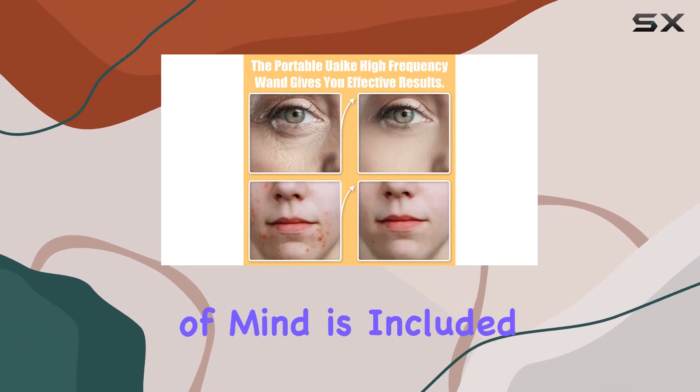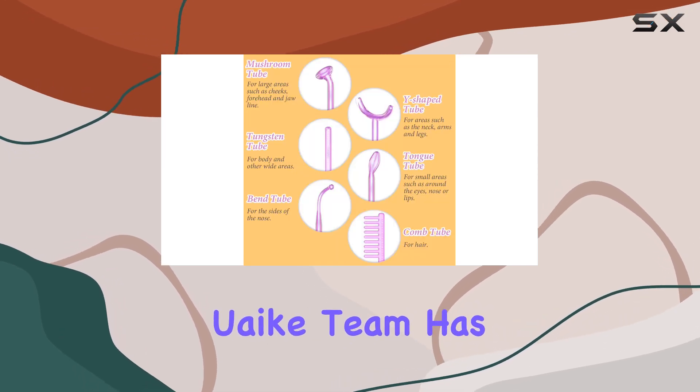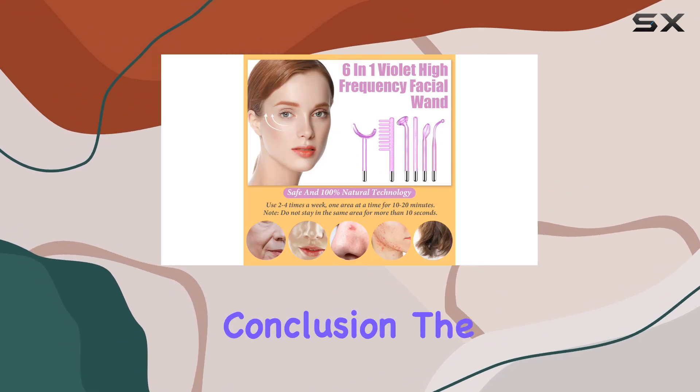Plus, peace of mind is included with a 1-year warranty. Should you encounter any issues, the Yook team has your back, promising prompt assistance within 24 hours.